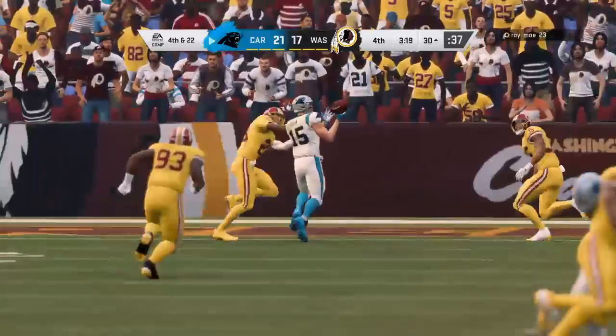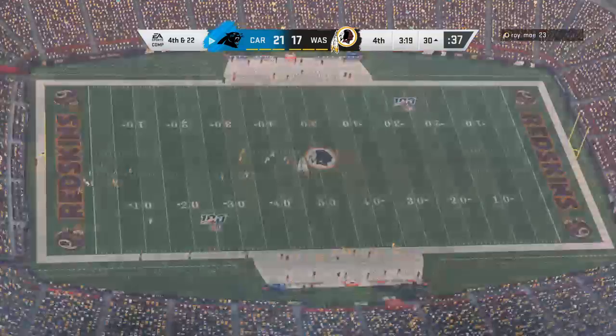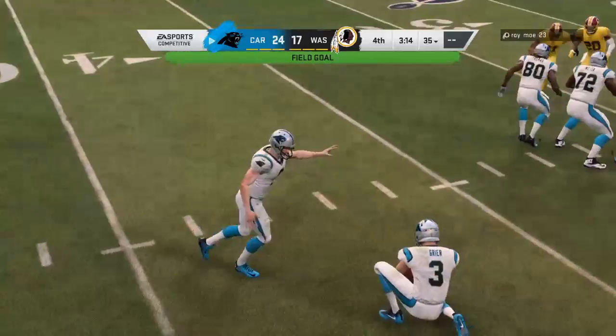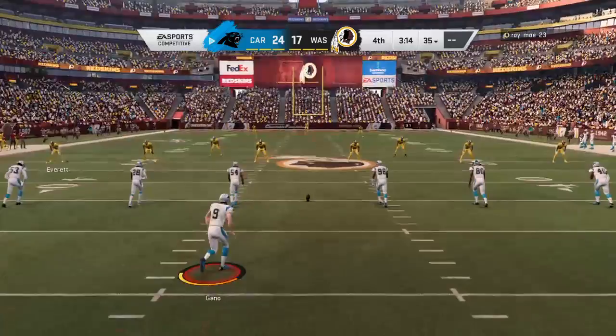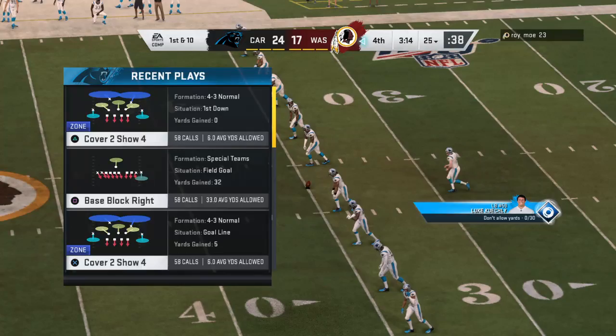On third down they take a shot at the end zone, but it's incomplete. So on fourth down, out trots the kicker — it'll be spotted at the 37, a 47-yard attempt. From a defensive perspective, I think they're saying, hey, we did what we needed to do, kept this a one-score game. Without a doubt — they were able to bleed some time off the clock and put themselves in a good position, but it's not out of reach yet. Being able to hold them to a field goal means they do have a chance to come back and win this game.